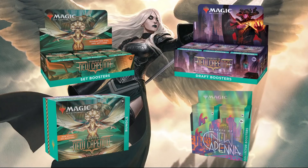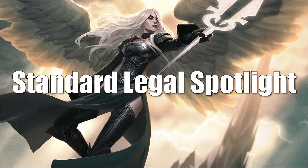Without further ado, let's get into it. We're going to begin with the Standard Legal Spotlight, and we have a $2 threshold again this week — we won't talk about any cards unless they're moving at least $2 up or down. When it comes to Standard, these are the standard-legal cards moving the most this week. Most of them are Innistrad Double Feature cards because some are still trying to find their price point.